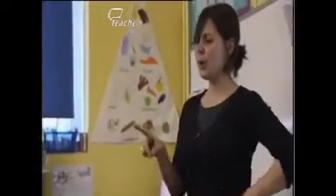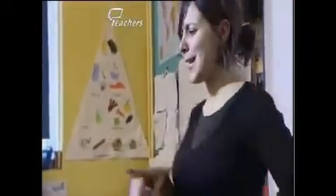Hands up. Who made a correct prediction? Oh, wow. It was my favourite part because I guessed and I got it right.